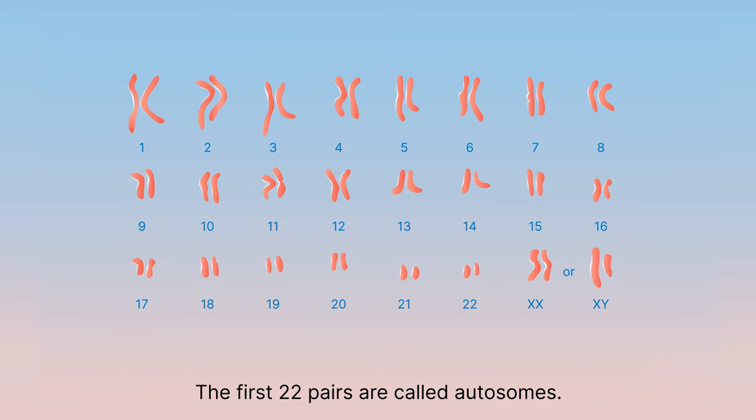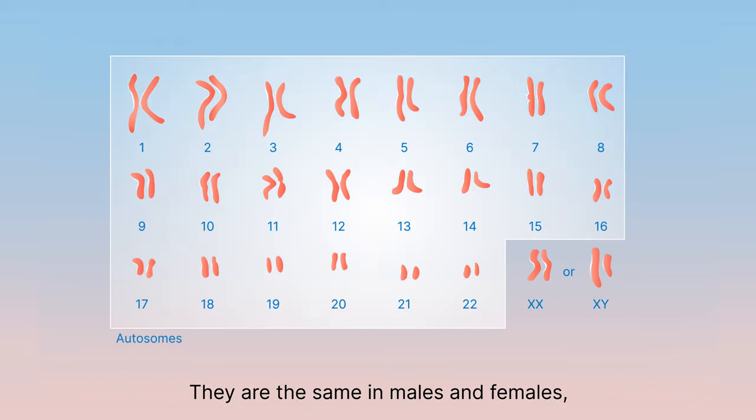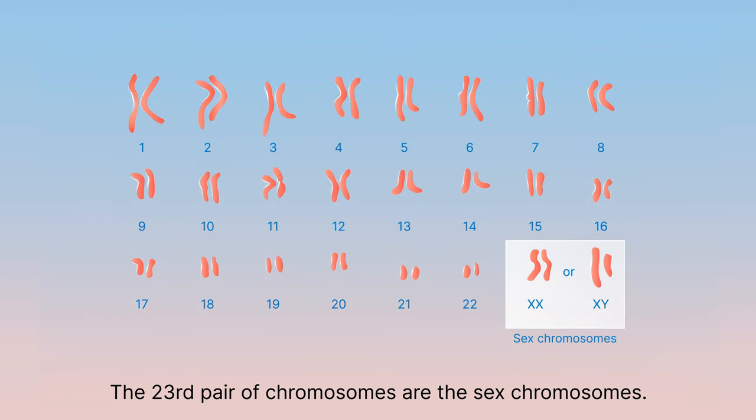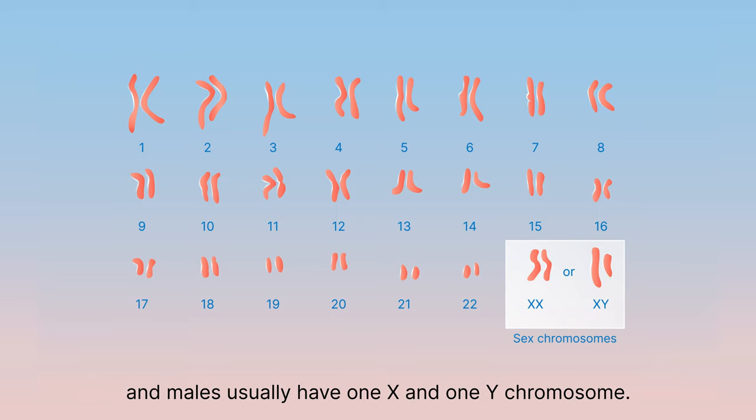The first 22 pairs are called autosomes. They are the same in males and females and are numbered from 1 to 22. The 23rd pair of chromosomes are the sex chromosomes. Females usually have two copies of the X chromosome and males usually have one X and one Y chromosome.